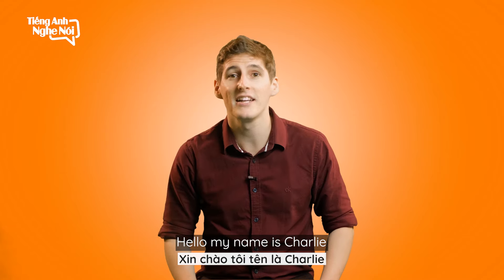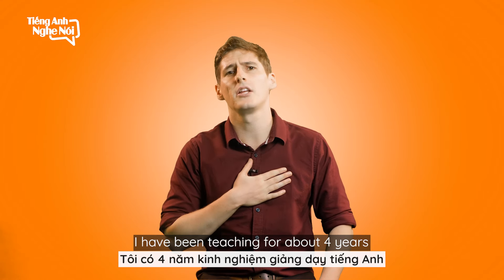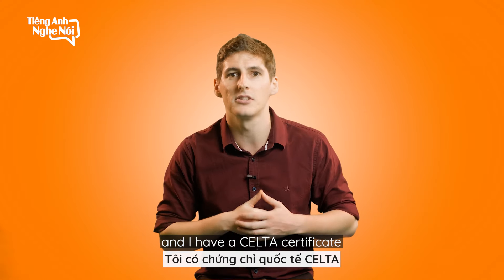Hello, my name is Charlie and I'm a teacher here at Tingang Danoi. I have been teaching for about four years. I have a degree in English and I have a CELTA certificate.